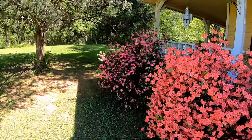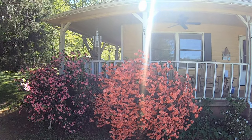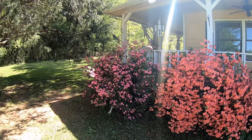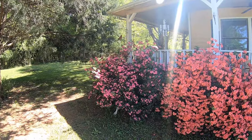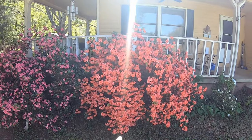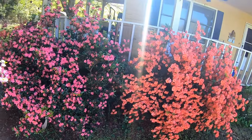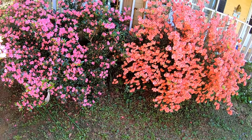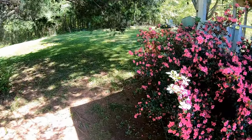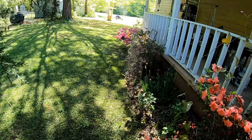I gotta admit that azalea is looking beautiful — it's taller than I am. I'd say it's close to seven feet tall. The dark blue one over here is doing okay. I'd like to have azalea bushes that nice coming down my driveway, but that won't happen in my lifetime. I planted those azaleas about 30 years ago and they never get a lot of sunlight here.